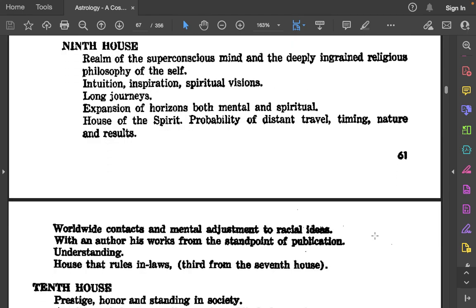The 9th house: Realm of the superconscious mind and the deeply ingrained religious philosophy of the self. Intuition, inspiration, spiritual visions. Long journeys. Expansion of horizons, both mental and spiritual. House of the spirit. Probability of distant travel — its timing, nature, and results. Worldwide contacts and mental adjustment to racial ideas. With an author, his works from the standpoint of publication. Understanding. The house that rules in-laws. Third from the seventh house.